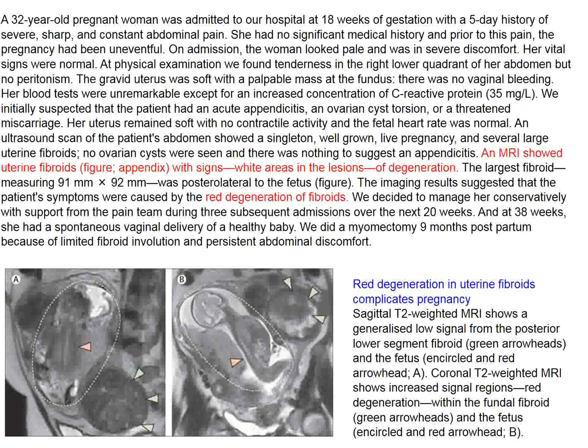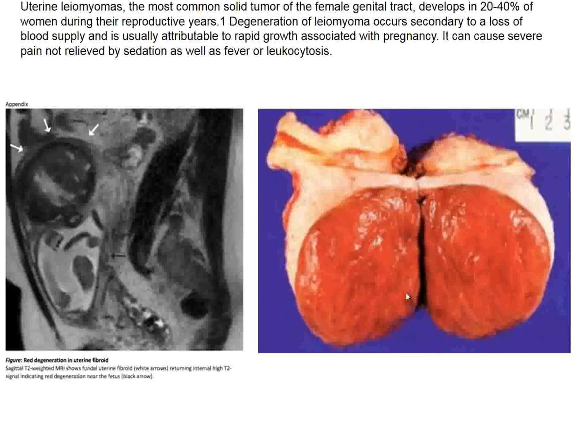The last patient in the Lancet involves a pregnant woman with fibroid tumors. During pregnancy, fibroid tumors can increase remarkably in size. This fibroid tumor ended up being almost as large as the fetus. This condition is called red degeneration in uterine fibroids that complicate pregnancy.